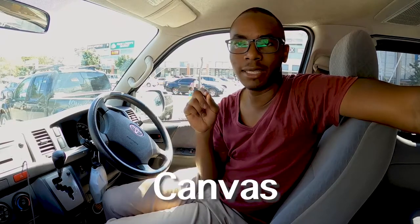It might not be the most stocked, but at least you can get brushes, paint, and canvas. Most especially canvas — it's the best place you can get canvas in Lusaka.